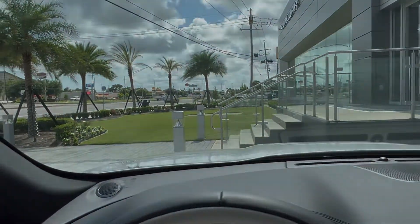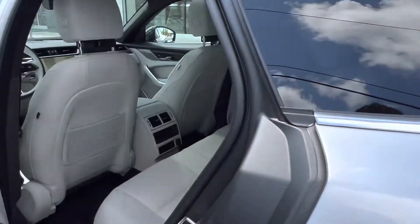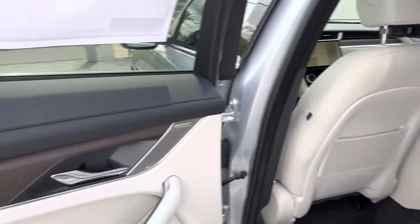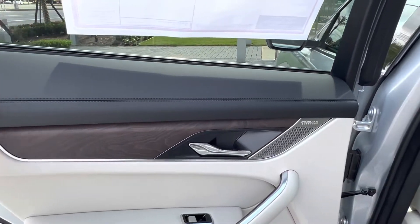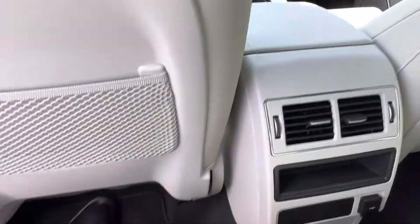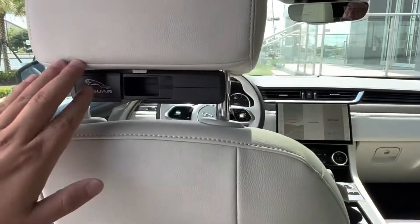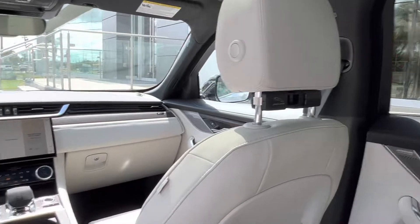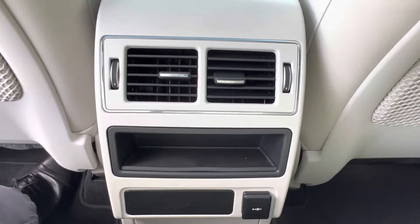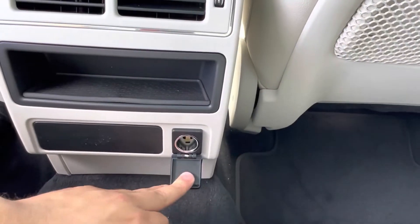Hopping into the back seat, we see a continuation of that gorgeous light interior with dark wood grain veneer and ebony leather accents. There is plenty of legroom back here, with Jaguar click-and-go attachments ready to be installed. We also have two independent vents for back seat passengers, as well as one 12-volt charging port.